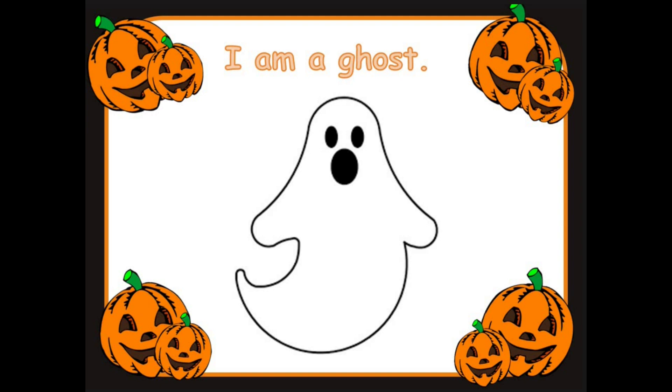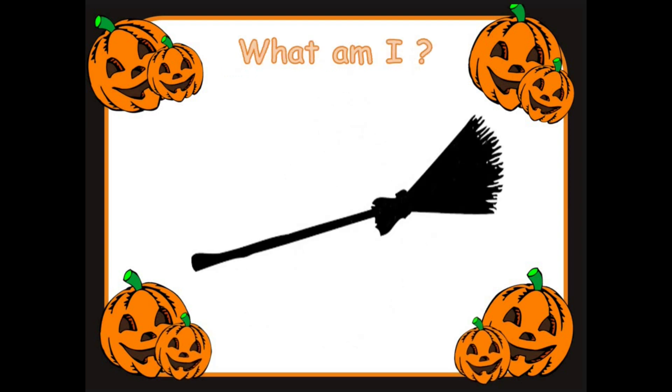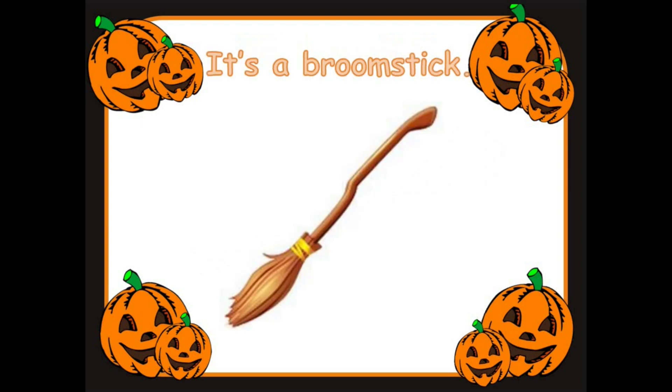What am I? Glasses ready. Yes. It's a broomstick. And the witch rides on a broomstick. Well done.